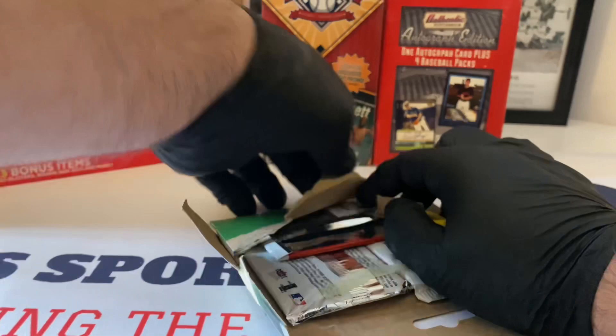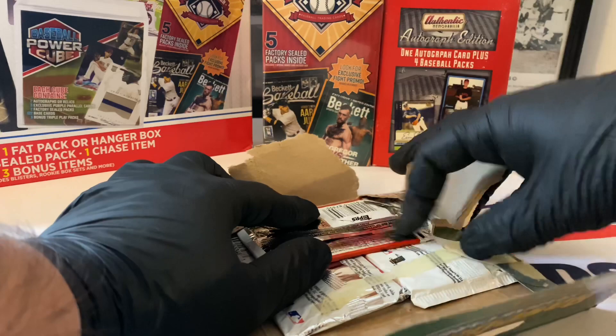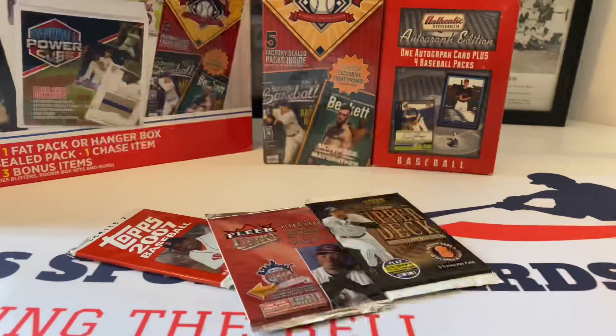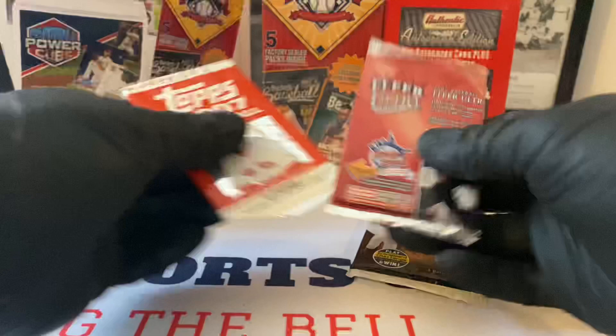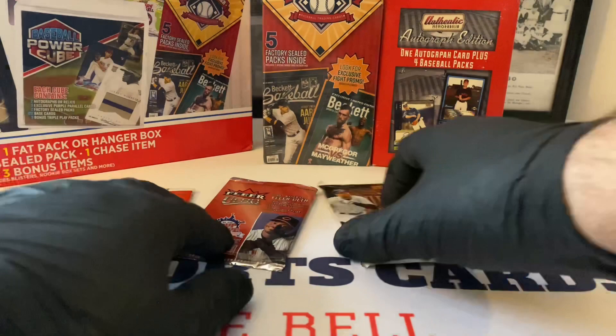I think I just tore the wrapper - no big deal. I think it's a 2006 pack... actually it is 2007. So we're looking at 2007 Topps, Fleer Ultra from 2007, and an Upper Deck pack from 2007 Series One with the captain on the front. Let's open up the Fleer first.